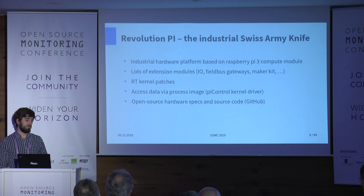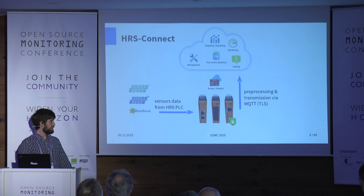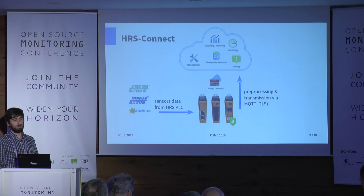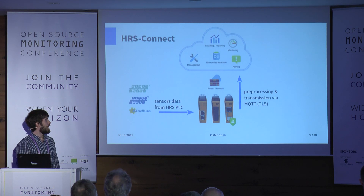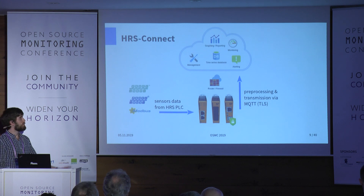The system we built: we mounted three components on each station — the compute module, which is like a Raspberry Pi, digital input/output modules for binary sensors or to control a pump on site, and a gateway module to access the fieldbus. We pre-process the data on the Raspberry Pi and send it via MQTT, encrypted with TLS, into our cloud, where we handle all compute tasks like reporting, writing metrics to a time series database, and alerting.